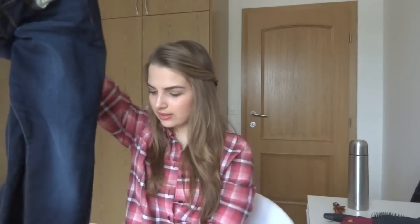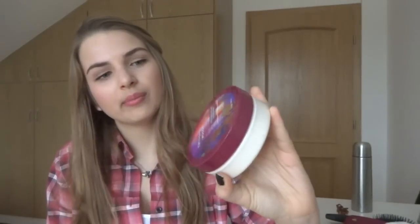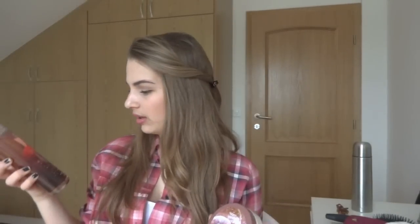Then I went to Abercrombie and Fitch to buy some skinny jeans — just dark washed super skinny jeans. That was all for the clothing part. I'm now quickly going to go into my Bath and Body Works haul. The first thing I bought is this golden sugar scrub in the scent Twilight Woods. I bought this because I needed a scrub for my body. And then I bought the matching body butter — I prefer to use body butter during wintertime because my skin gets super super dry.